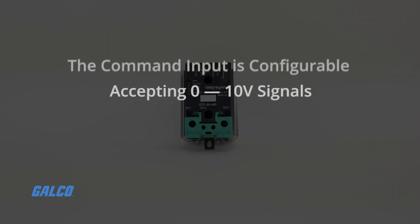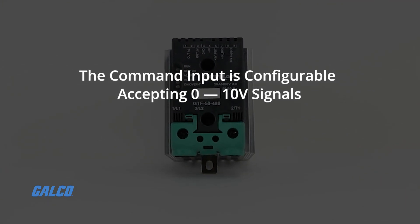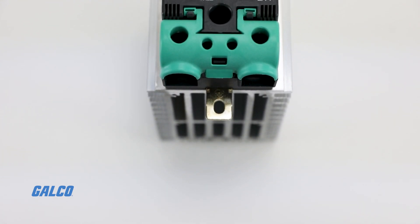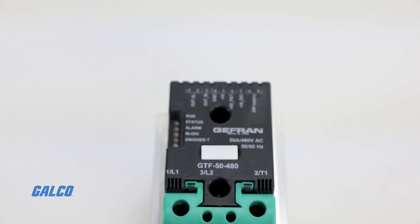The command input is configurable and accepts 0 to 10 volt signals, potentiometers, and logic signals including PWM modes for cost-effective solutions.